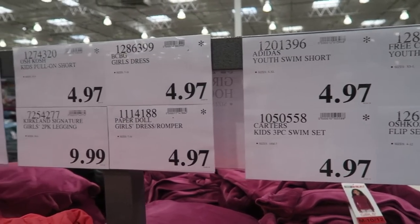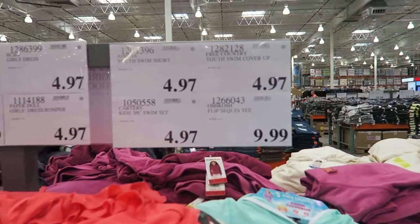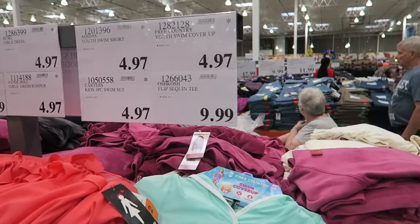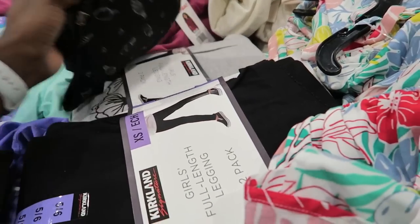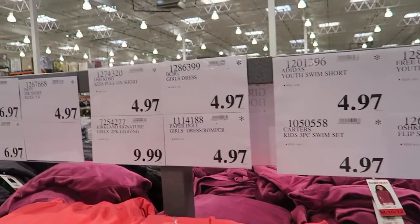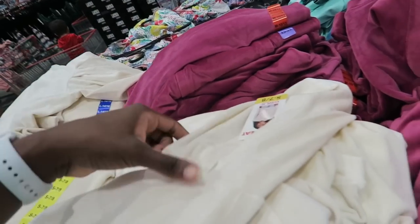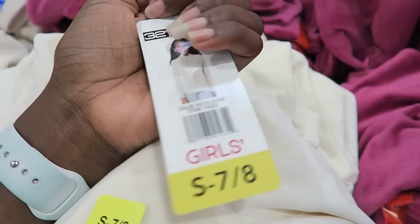Look at all these sales here for kids — t-shirts, shorts, swimsuit cover-ups, everything's like $4.97. My girls don't need anything though, maybe some leggings. The Oshkosh sequin tees — they must not have many left. The girls' two-pack Kirkland leggings are $9.99 — they're not on sale but they're cute. They have a girl's pullover hoodie for $4.97 — super cheap. Size 7-8, which would be Zara's size. Very, very soft and comfortable. $4.97 — can't beat it.